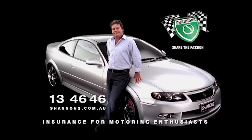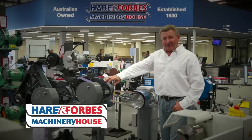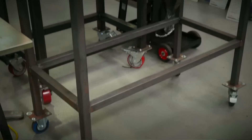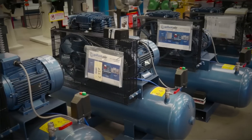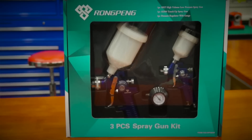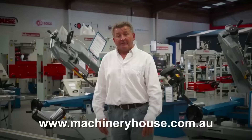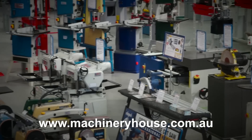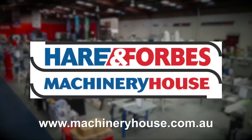Shannon's Insurance for Motoring Enthusiasts. Hare and Forbes Machinery House has been family-owned and operated for over 85 years. Planning on welding? Look at these welding tables and clamps, air compressors and different air tools, sandblasting cabinets through to spray guns. Everyone is welcome at Machinery House. There are competitive freight rates around Australia and you can buy online at machineryhouse.com.au. Hare and Forbes has the range.